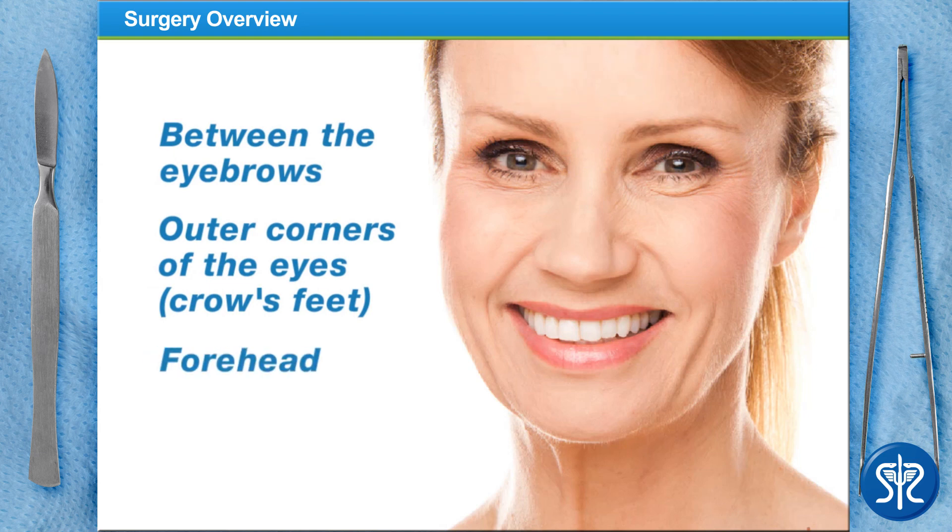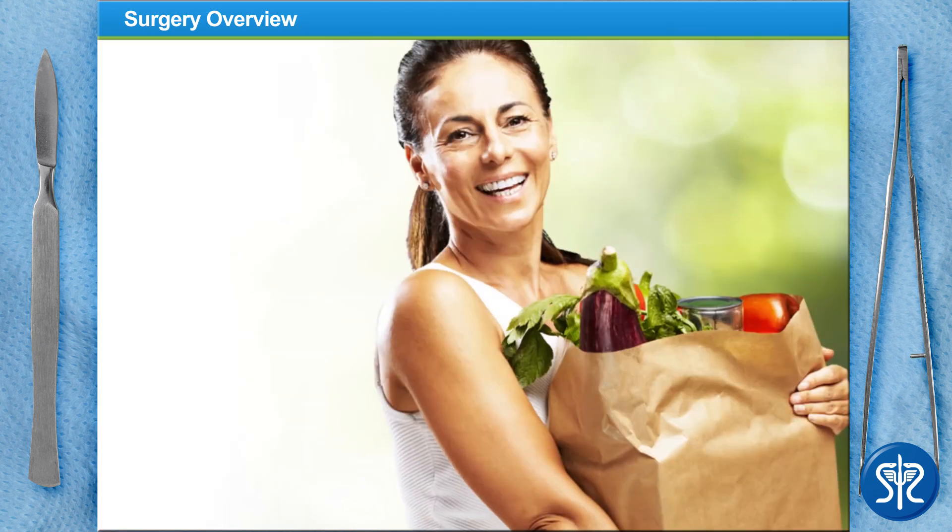It works by relaxing the muscles that cause skin to crease. The ideal candidate for Botox injection is someone that is in good physical and emotional health, and is realistic about the results of the Botox treatment.